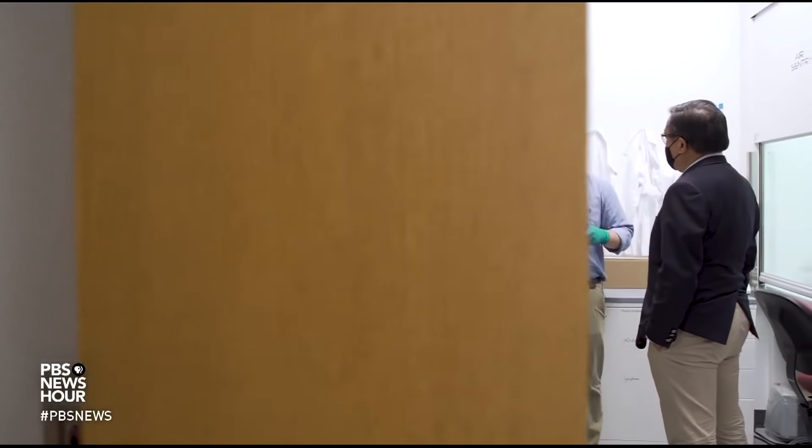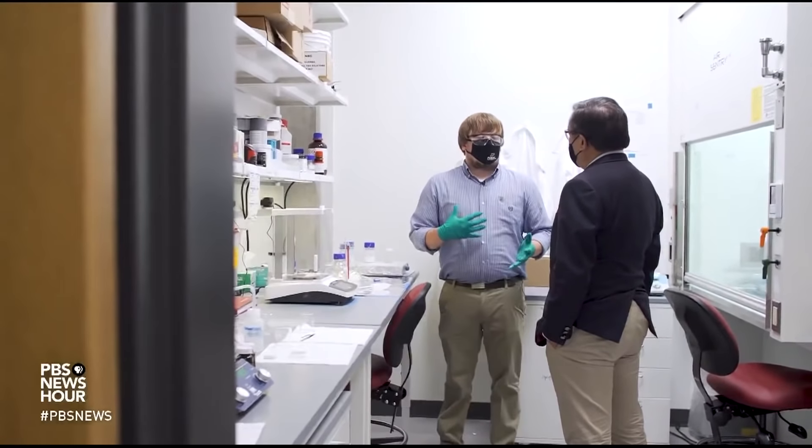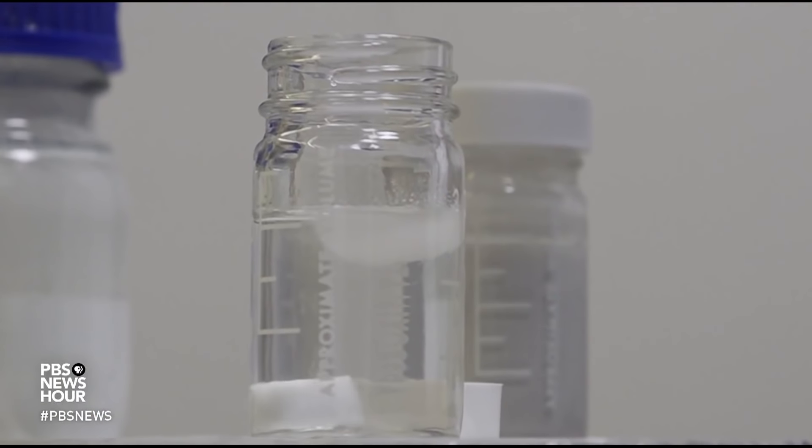And that's enough to make the difference between something that cools itself and something that heats up. One of Ruan's students, Ph.D. candidate Joe Peoples, showed us what makes this paint different.